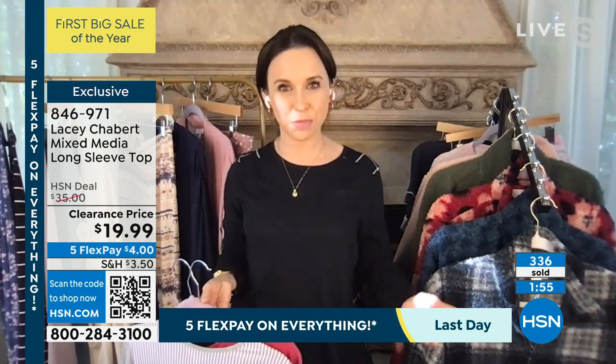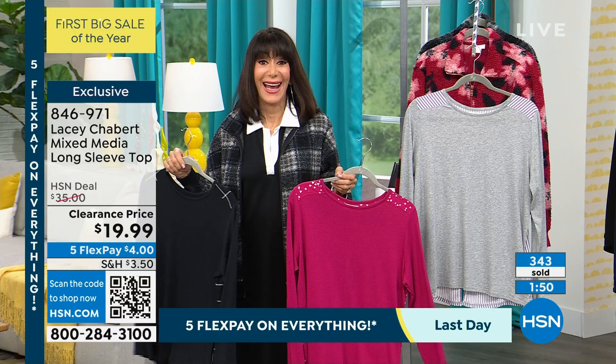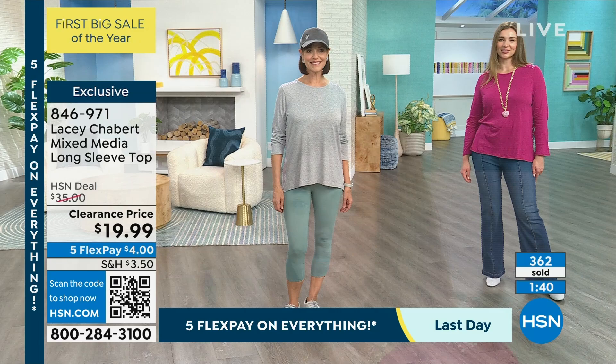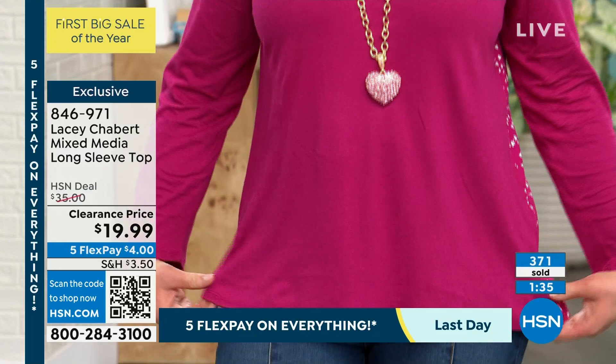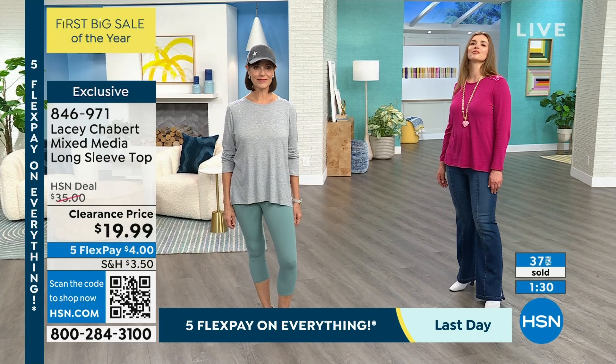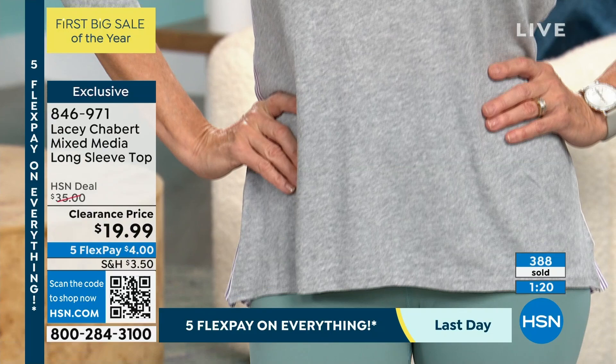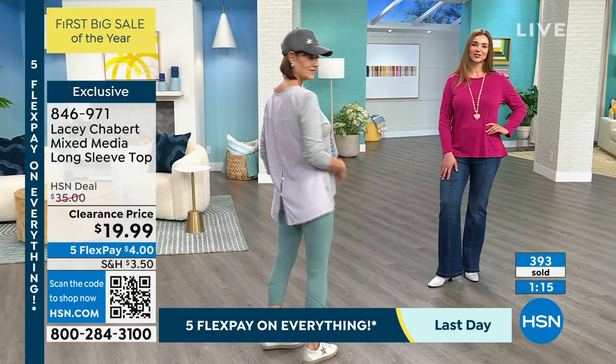And that five FlexPay — that is jackpot for everyone today — ends tonight at midnight. The five FlexPay goes away. Whenever we have extra savings like this, take advantage of it. FlexPay is not layaway — you put it on your credit card, we immediately ship it to you. You're going to love the way they feel.